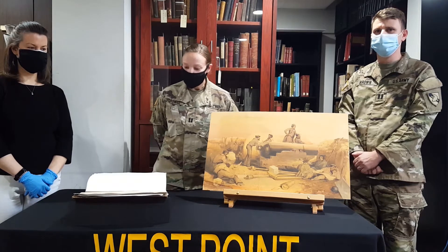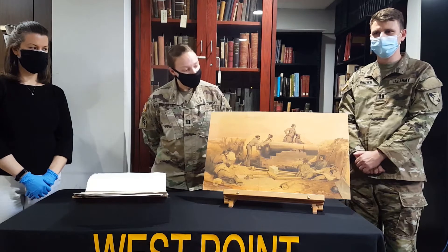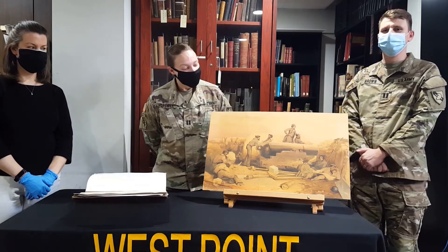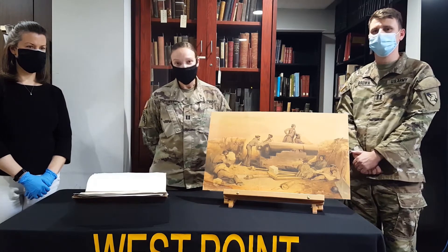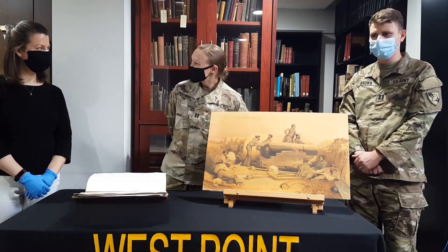Some of the things we're looking at today are photojournalism from that war and a cadet drawing from the drawing classes that cadets used to take here — a drawing that was based off of one of the prints that made it all the way from Crimea back to the United States for cadets to use during class.